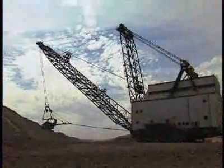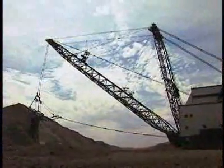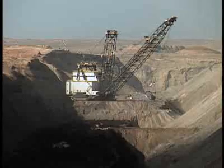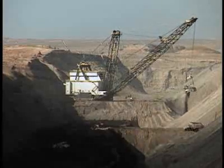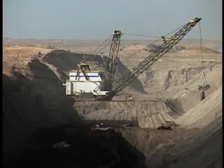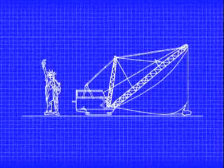The United States derives 52% of its electrical power from coal, much of it dug from mines like those in Wyoming. Ursa Major is now the biggest dragline operating in the world. Here is how it measures up to Miss Liberty.